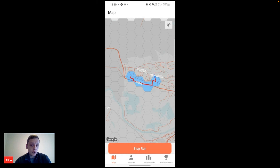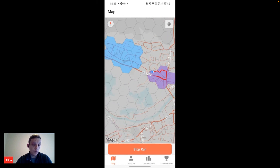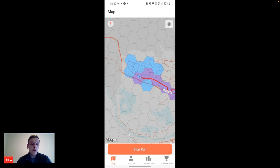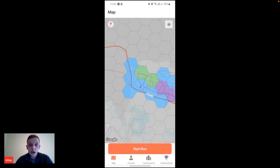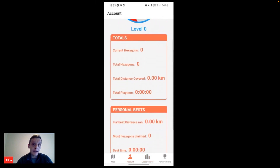While running, we're also collecting and storing data on the distance traveled, the time you've been running, any hexagons you've claimed, and an average speed. We wanted to make it useful as a straightforward running app as well as a game, to appeal to a broader audience. Other users are claiming their own areas and tracking their own statistics. As one user enters another's area, they can take over and claim the hexagon — it's not based on speed, you could even walk into a hexagon. If you're the last person there, you're the current owner. You get a pop-up showing how you did, and you can see who owns any hexagon in the area. We keep track of your total hexagons and have leaderboards for different sections.